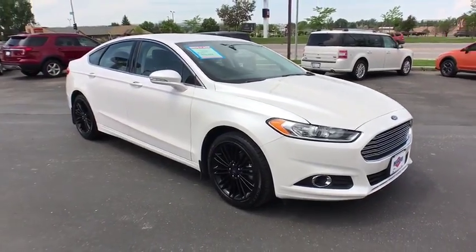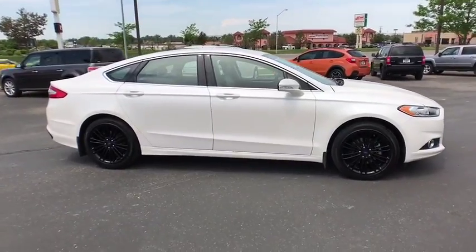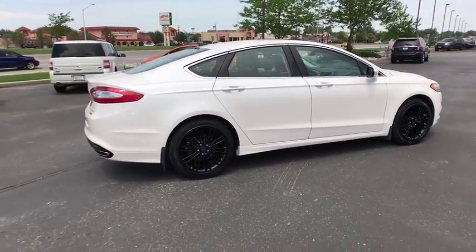The 2014 Ford Fusion. You can have both impressive power and great economy in a Fusion. This vehicle has less than 35,000 miles. Come take a test drive today.